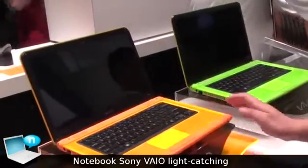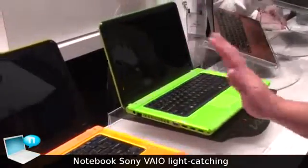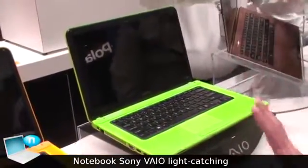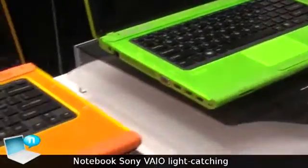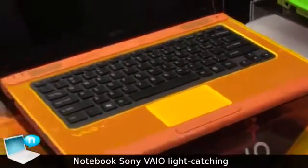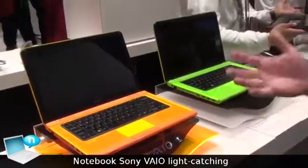It will have a backlit keyboard. We are showing two different colors here. Now of course these colors are not set in stone yet because they are design concepts as of right now, but it is appealing to a much brighter selection that people might want.